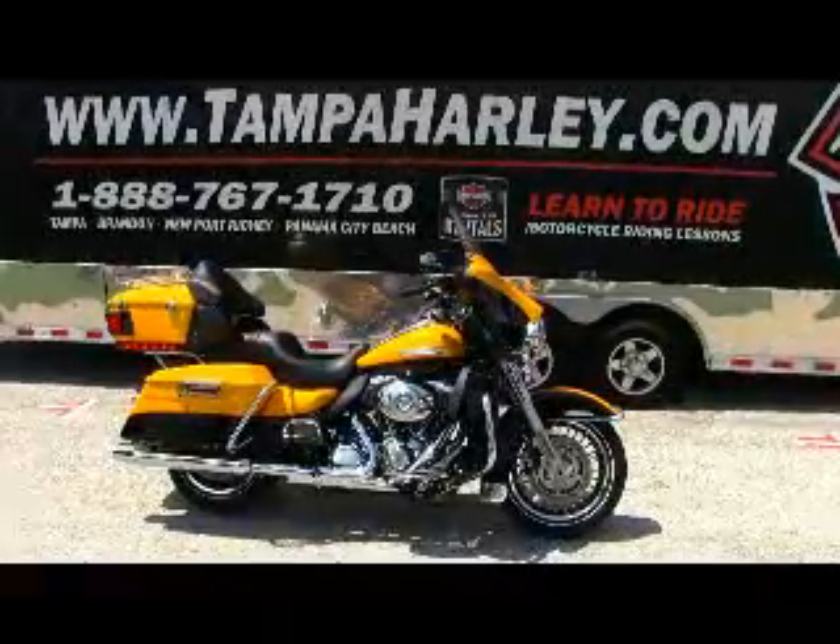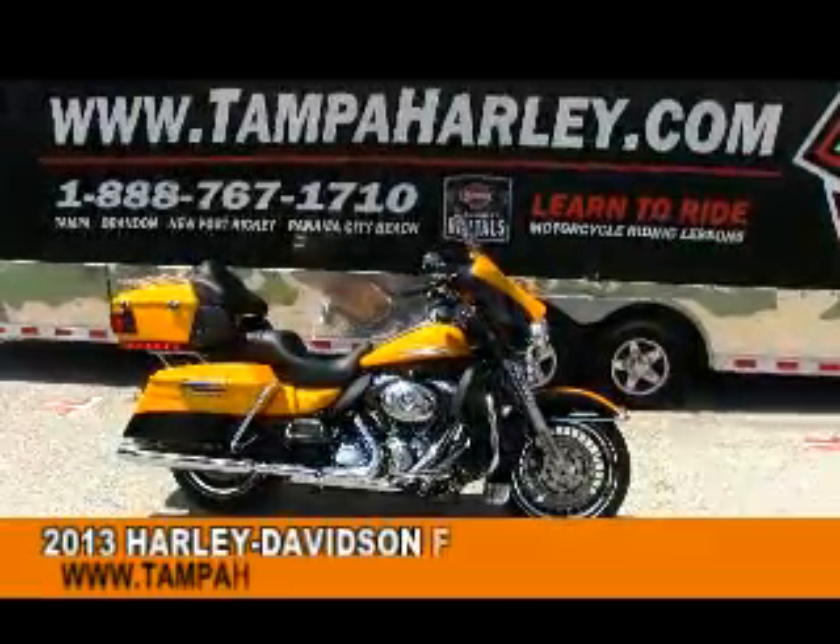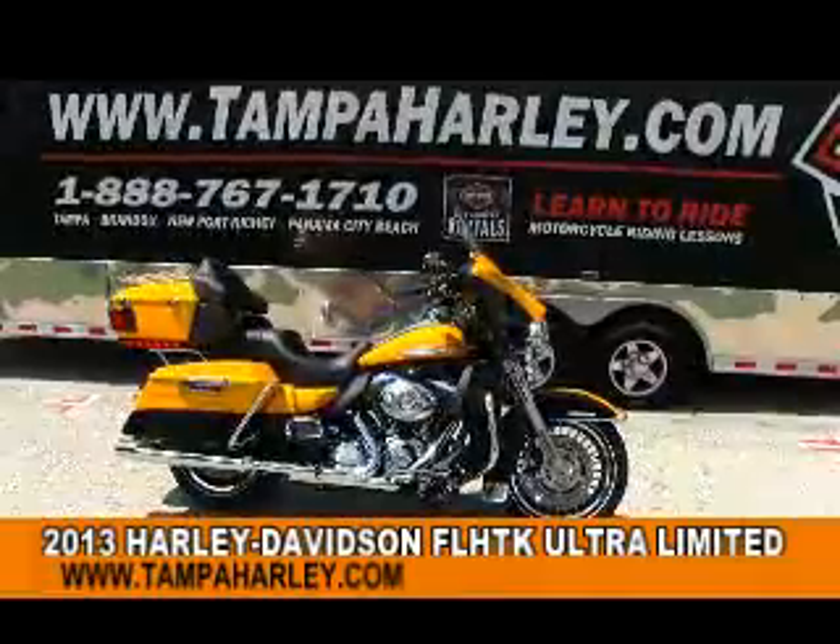Rock on and welcome to the world's famous brand Harley-Davidson. Today I've got for you this top-of-the-line 2013 Ultra Limited model.